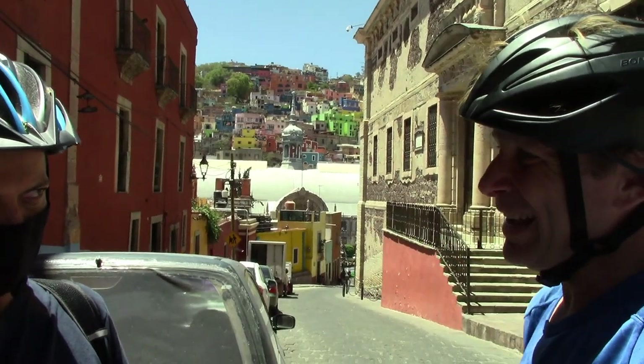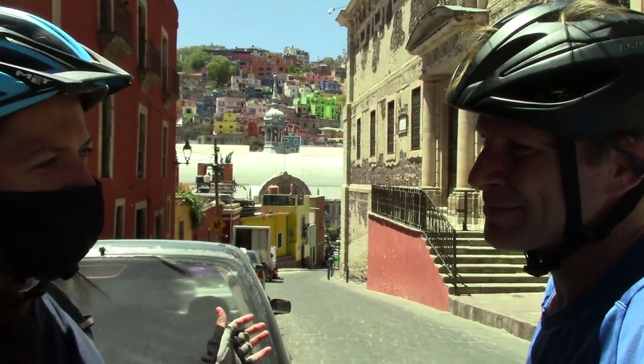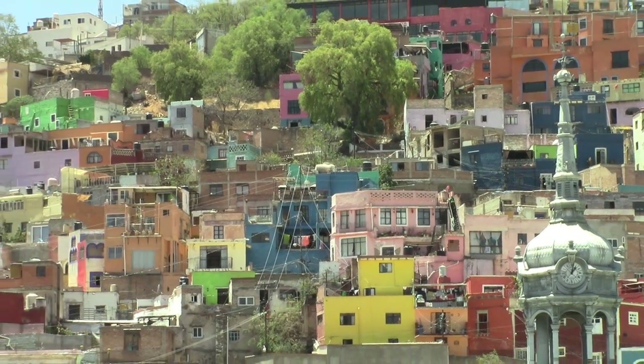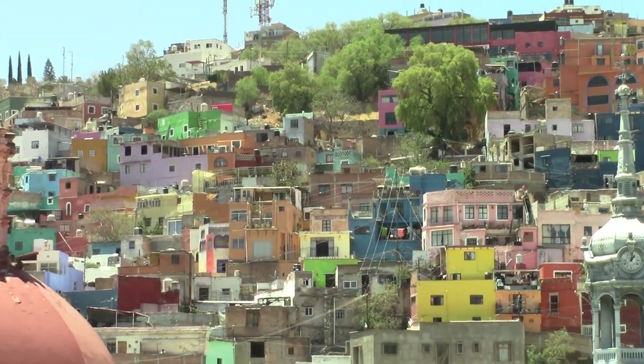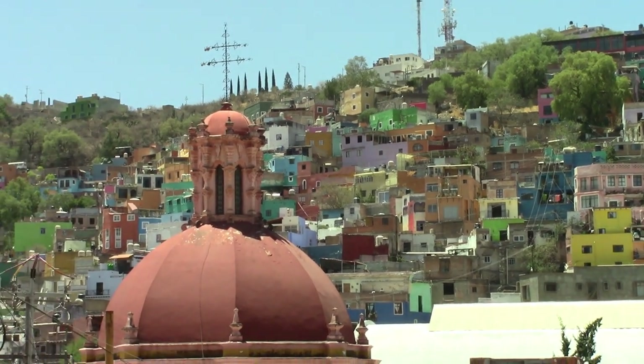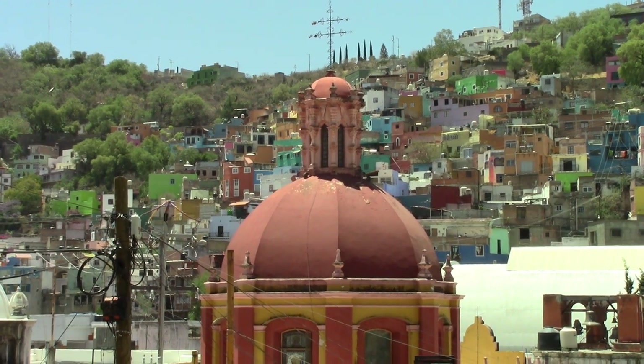In the old times we used to paint our houses with the available colors — the reds, yellows, certain clay kinds — but recently, since the chemical industry has developed all these different colors, we use them. We are Mexicans, we are Latins, we love color.